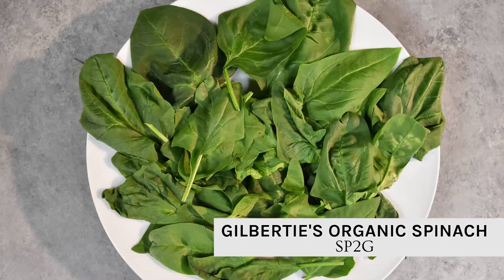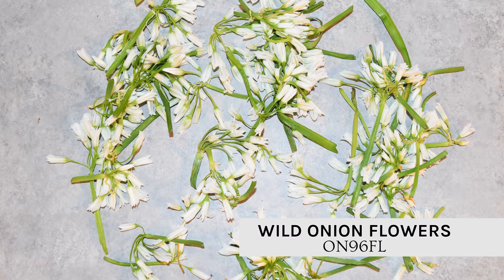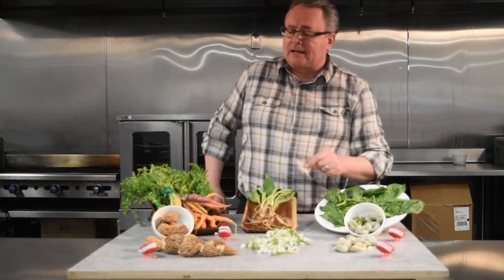Right here, the first of the local spinach from our friend Gilberti's Organic up in Connecticut. Mix this with his arugula — nice salad. Right here, you saw the other week we had the wild spring onions. Well, these are the onion flowers that come on them. How beautiful are they? They are spicy, let me tell you. You can only have one or two of these at a time.